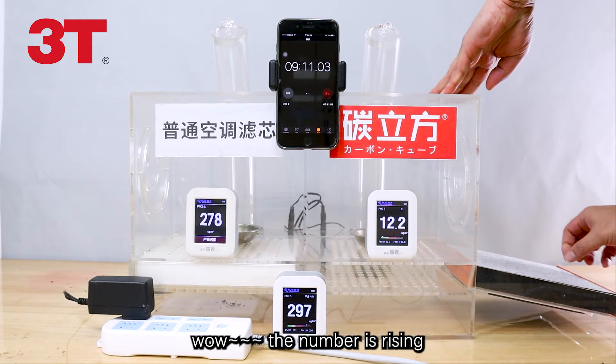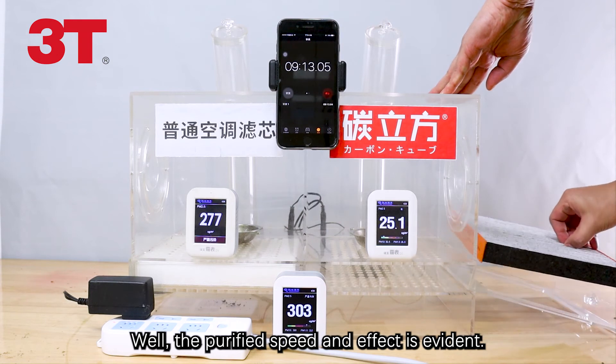Wow, the number is rising. The purification speed and effect is evident.